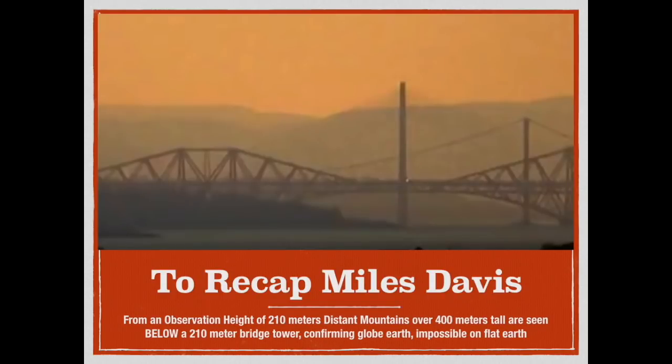There are actually two experiments that were targeted by this video by Phuket Word. The first was an attempt to debunk Miles Davis — he's already been spanked pretty hard on this, but I think he's trying it again. To recap: Davis is on a hill in Scotland at 210 meters, the top of the bridge tower in front of him is 210 meters. Lining up the observation height and the bridge tower, we see the 400-meter hills in the background are actually below the level of the bridge tower — irrefutable proof of a curved earth.